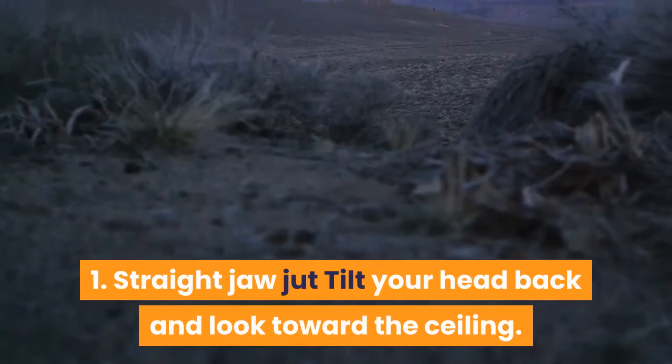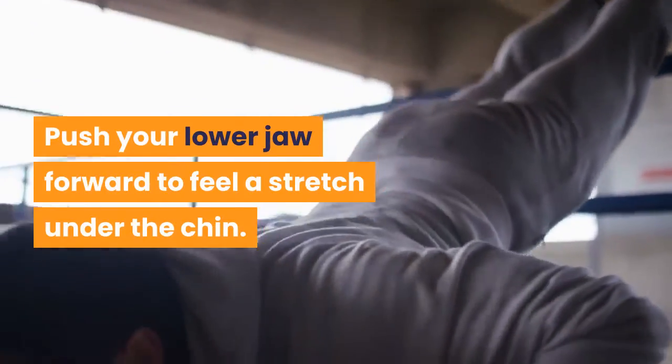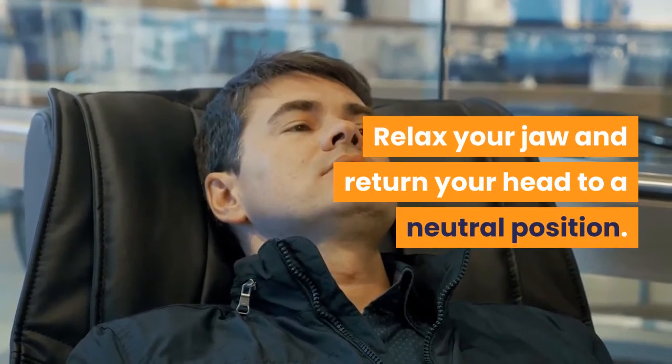1. Straight jaw jut: Tilt your head back and look toward the ceiling. Push your lower jaw forward to feel a stretch under the chin. Hold the jaw jut for a 10 count. Relax your jaw and return your head to a neutral position.